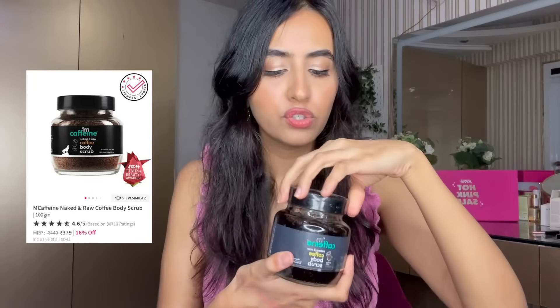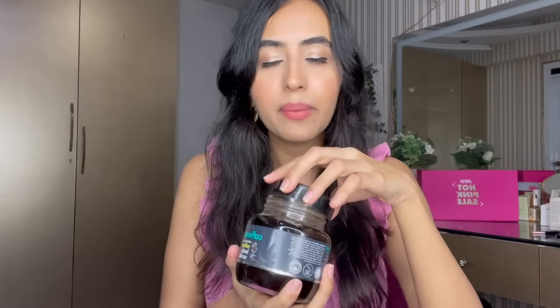Moving on to hair care — I recently tried the Love Beauty and Planet Argan Oil and Lavender shampoo and conditioner, and I'm blown away. It makes your hair really smooth and frizz-free, and it's vegan with no silicones. Then we have the MCaffeine Naked Coffee Body Scrub — I've used so much of this already. It's a coarse scrub — I mix it with water and use it before shaving. The shave is smoother and my skin feels really soft after.